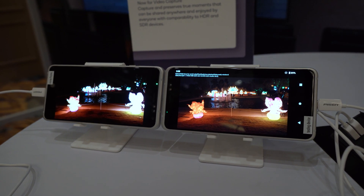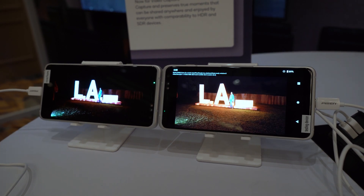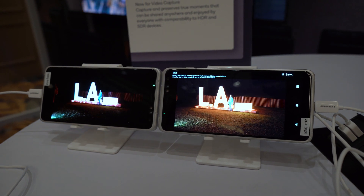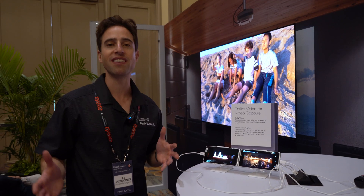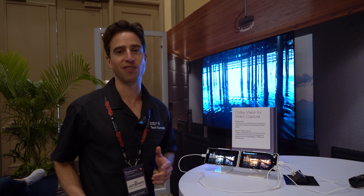You can capture environments that have really bright objects and really dark objects at the exact same time and get the best of both worlds. You can see even more contrast and clarity from these images — the amount of detail is just stunning. You've been able to watch movies and TV shows in Dolby Vision, but now with Snapdragon 865 you'll be able to capture in Dolby Vision.